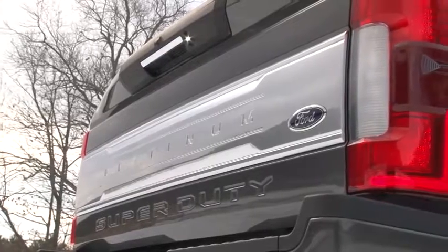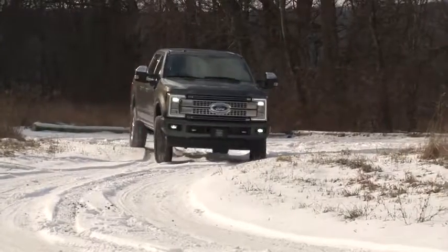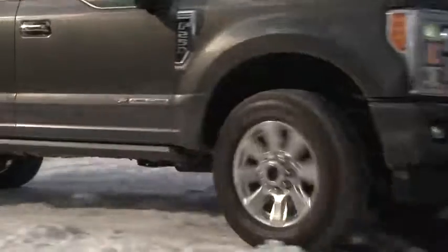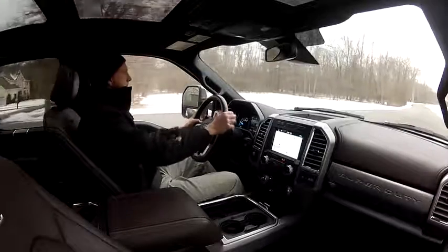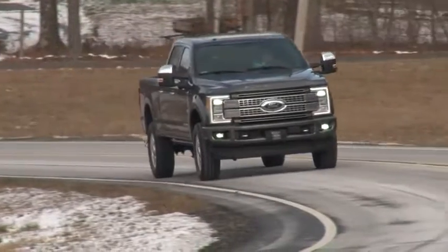Climbing the ladder of Ford Super Duty trucks begins at the lowest rung with the F-250 XL priced from near $33,000 and plateaus at the F-450 Platinum with a starting MSRP closing in on $80,000. Regular, super or crew cab, various box lengths, 2- or 4-wheel drive and a gas or diesel engine are the beginning foundations for building your dream rig.